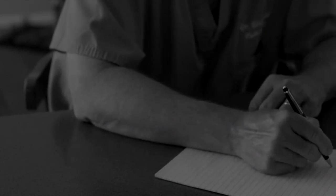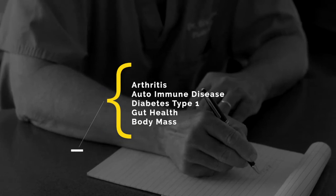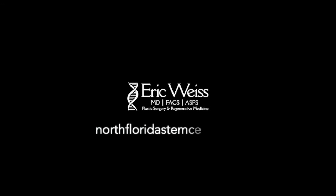In the current literature, stem cells have been shown to help rheumatoid arthritis, osteoarthritis, an autoimmune disease called Sjogren's disease, diabetes type 1, general gut health, and body mass. When men age, between the ages of 60 and 80, they lose 50% of their muscle mass. That's because the stem cell located in the muscle — something called a satellite cell — starts to age out and go away. So you can help replenish that.